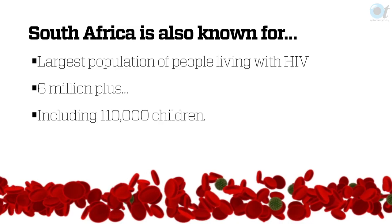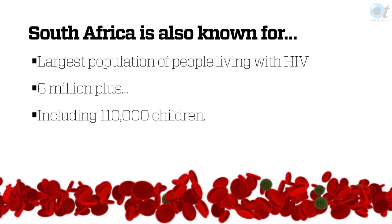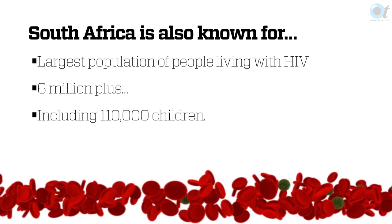South Africa is known for being the biggest population of HIV positive people in the world. We have about 6 million people who are HIV positive, and that's just in the public sector. Of those 6 million people, 110,000 are children. For a disease that's basically 35 years old, it's great to be able to say that we have some excellent treatments and they work really well.